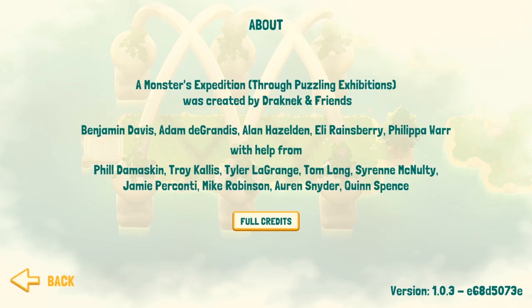Alan is also the designer of A Good Snowman's Hard to Build, Cosmic Express, and Sokobond. I haven't played Sokobond, I've played the other two. I don't know if I'm forgetting another game. Well there's plenty of other puzzle script games but those are the commercial ones.